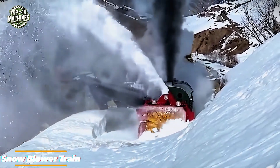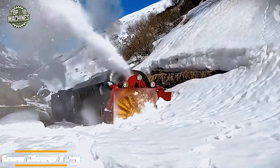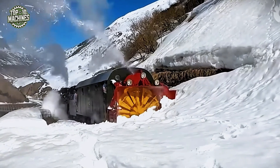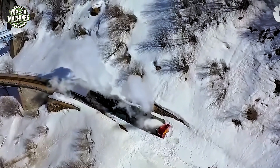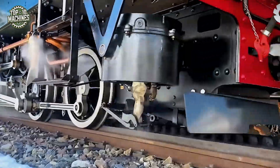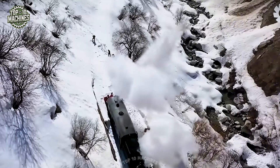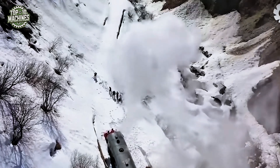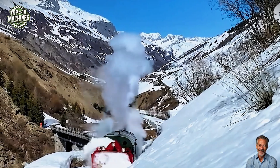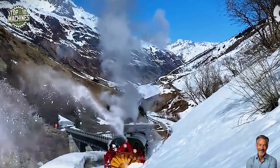Plowing through thick alpine snow, this rotary snowblower train is a true winter warrior. Powered by a high-torque steam locomotive and equipped with a massive rotary blade system up front, it clears blocked mountain railways with stunning precision. Each pass carves a clean path through snowdrifts several feet deep, restoring vital rail connections in extreme cold. With a working width of over three meters and a throwing distance exceeding 20 meters, it's a breathtaking blend of vintage engineering and raw mechanical force in motion.